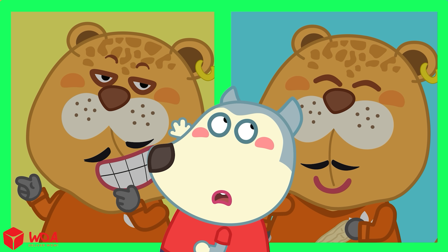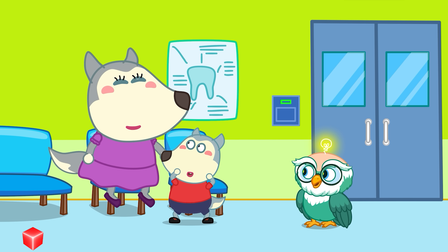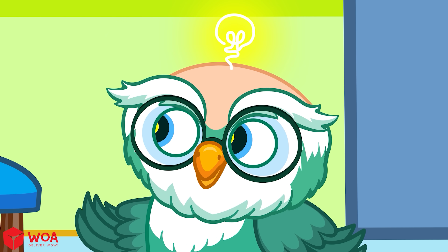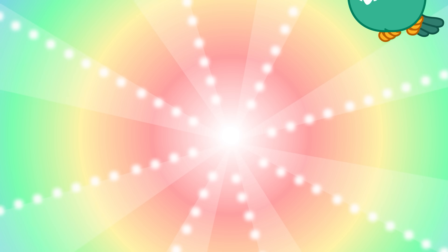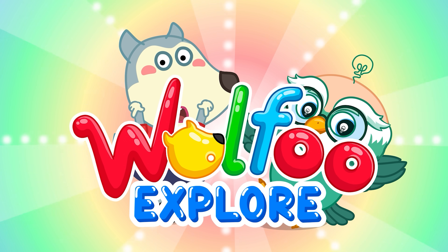Both of them are correct! Not everyone needs braces — only if your teeth are really crooked. The dentist might suggest it. Discover everything around us on the Wolfoo Explore Channel.